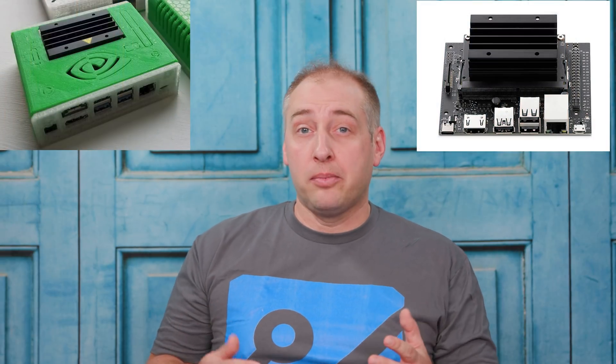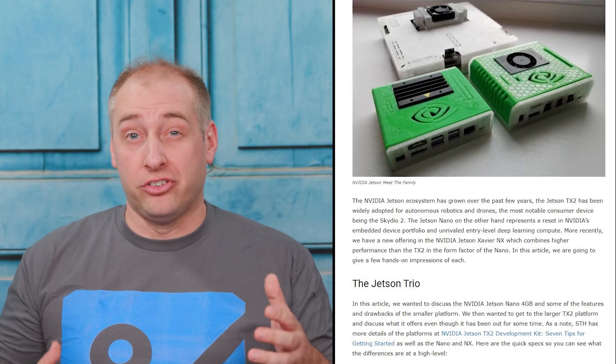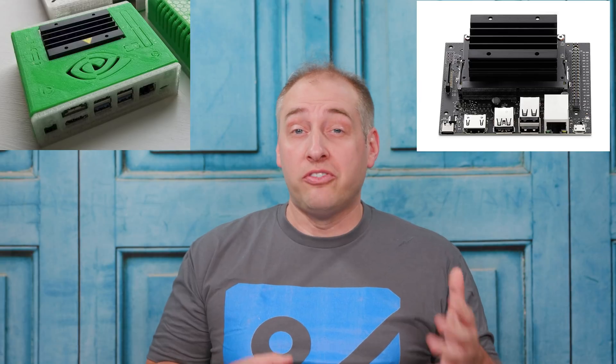The next announcement we want to cover is the Jetson Nano 2GB model. One of the problems NVIDIA has faced in the embedded and edge market is that it has created some really cool Jetson products. These are ARM-based single board computers that also have NVIDIA graphics. The original NVIDIA Jetson Nano was a 4GB model that used Maxwell graphics. Sitting one above that in the stack is the TX, which is Pascal generation, and then we have the Xavier NX which is the Volta generation. By moving the Jetson Nano from 4GB down to 2GB, NVIDIA is able to lower the cost of production.